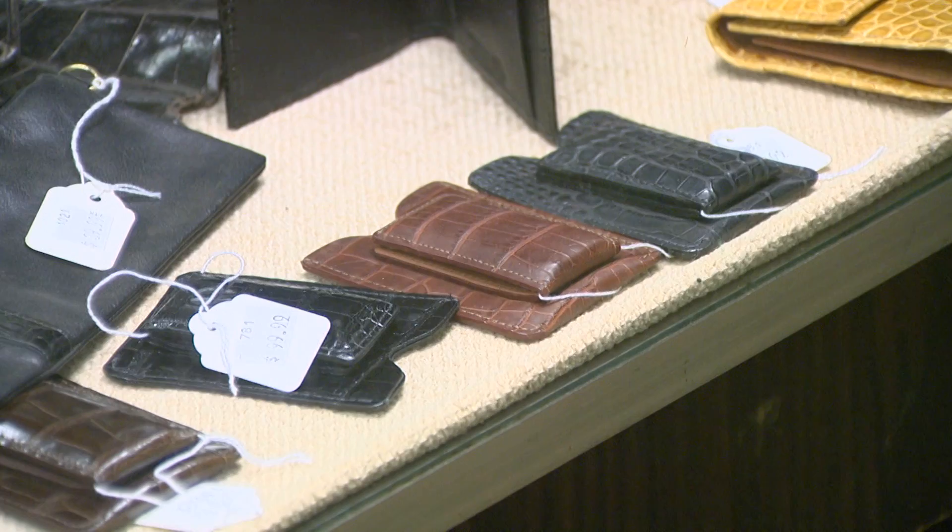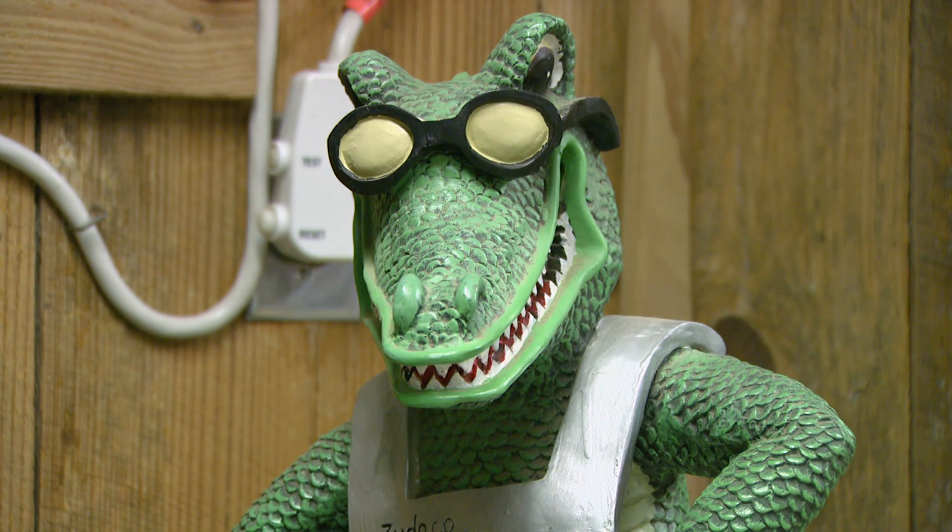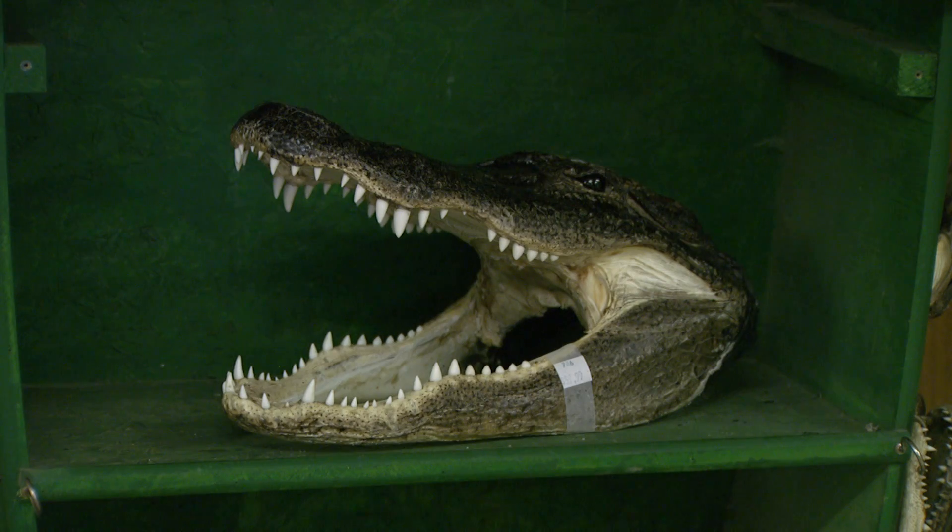What other products are there — is there a meat product taken from the alligator? Pretty much everything is taken from the alligator. We use the leather as the main value, meat is probably the second greatest value, and then we sell heads, teeth, and feet as novelty items.